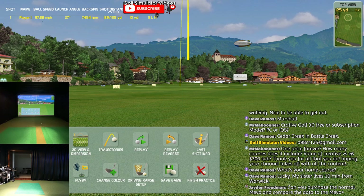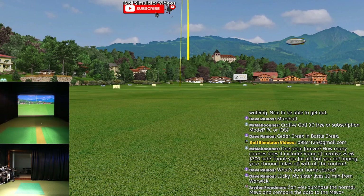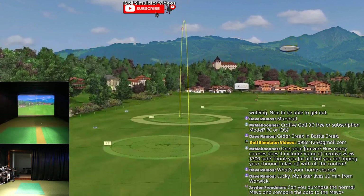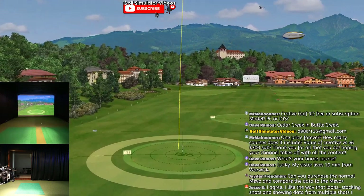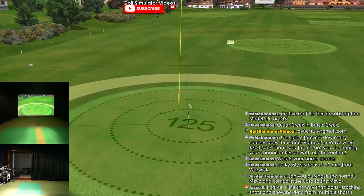Check this out - last shot info: distance, carry, deflection, to pin, launch angle, backspin, ball speed, side spin, direction, angle of attack, club head speed, smash factor. You've got an estimated club path showing your left spin - how cool. You can do a replay - there's the replay, you can see the tracer. Jesse, I agree - I like the way that looks, stacking shots and showing data. Isn't that amazing? This is how you do work right here.